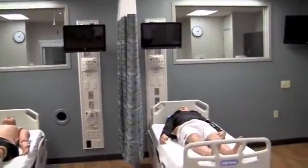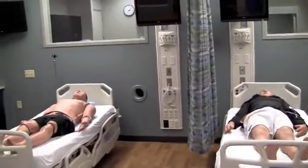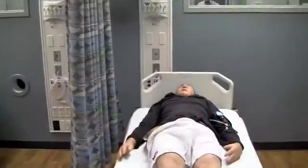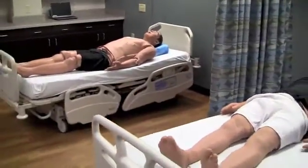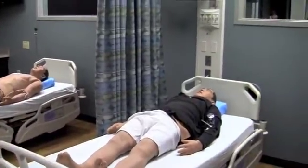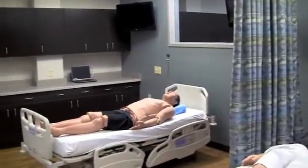All of the apparatus behind the bed — the head walls, the monitors, the displays — are all functional. We are currently in the process of reconnecting all the simulators to a very sophisticated AV system called Learning Space, which will allow us to monitor the students and also record all the vital signs and all the treatments that were done to the patient.